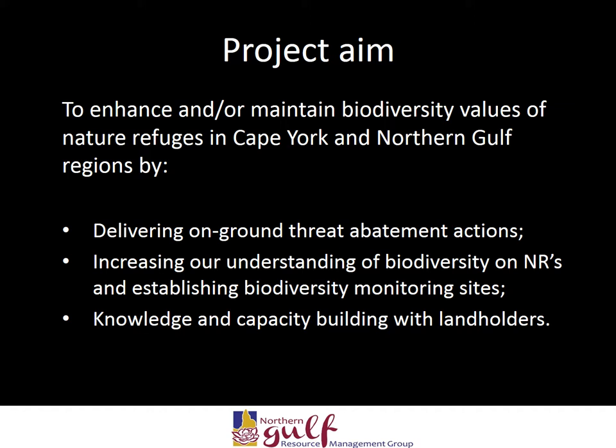The aim of the project was to enhance and/or maintain biodiversity values of nature refuges in both Cape York and Northern Gulf regions. This was through delivering on-ground threat abatement actions at prioritised sites. These focused on pest animal and plants, improved fire management, overgrazing in key sites, and reducing unauthorised access. This was carried out through a peer-reviewed devolved grant program.